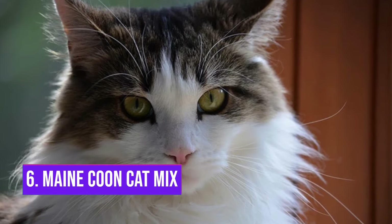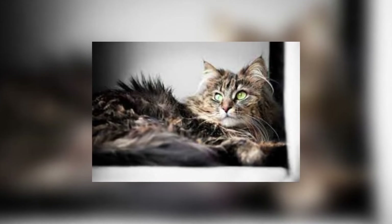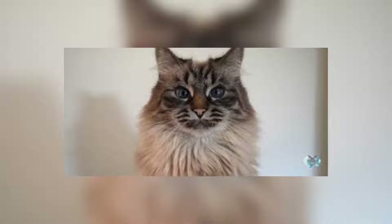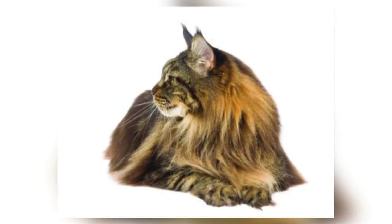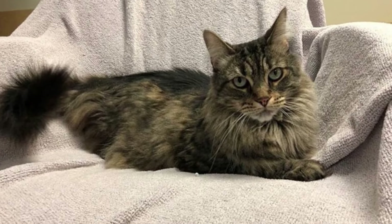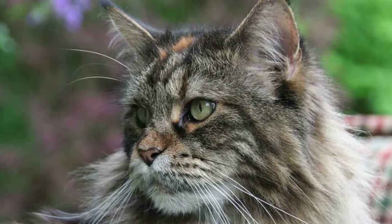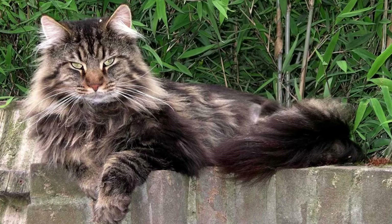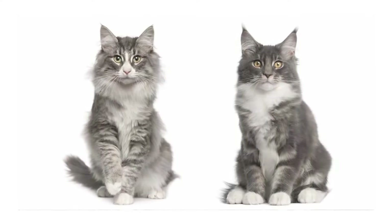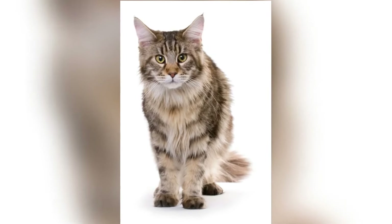Number 6: Maine Coon Cat Mix. When Maine Coon cats are crossed with domestic medium hair cats, they can have a range of characteristics, but the majority will have a large body, a short tail, and hair that is medium to long. Tabby striping, a side face, and a white chest are also frequent characteristics of the mix. The most prevalent hues are silver, gray, black, and white, although any combination is possible due to impure bloodlines. The average lifespan is 12 to 15 years, and the weight will be between 9 and 12 pounds.